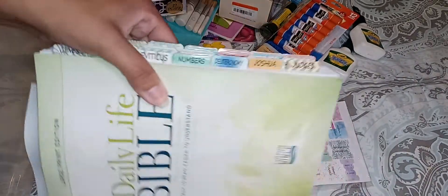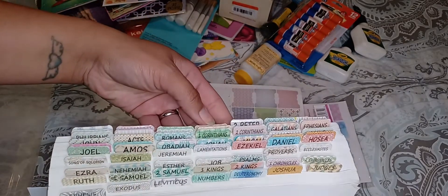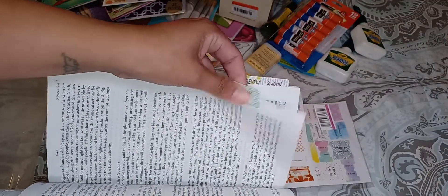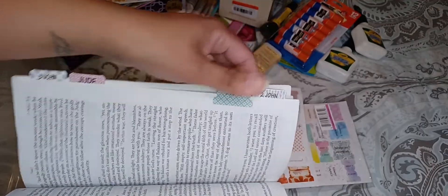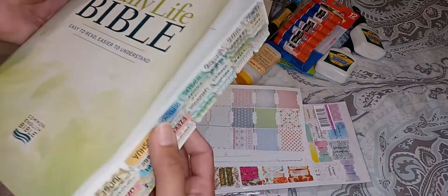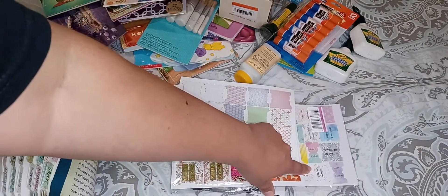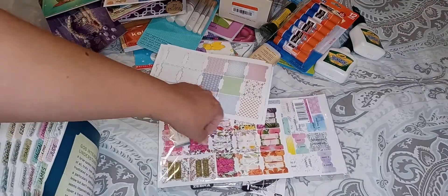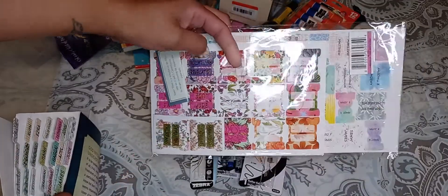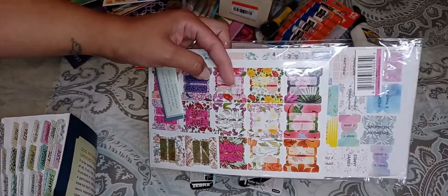Definitely check out my Amazon storefront — I have those linked in there in case you're looking for some new Bible tabs. This is probably one of my favorite Bibles, and this is the one I'm using them in. I know where all the books are, but it's just easier to flip to them when you're looking. They're a nice size — easy to read and easy to put on there — and they stick pretty well. None of them have fallen out. I still have two sets left, and I don't really like this floral one, so I may be doing a giveaway once I hit 500 subscribers and might include this set of tabs.